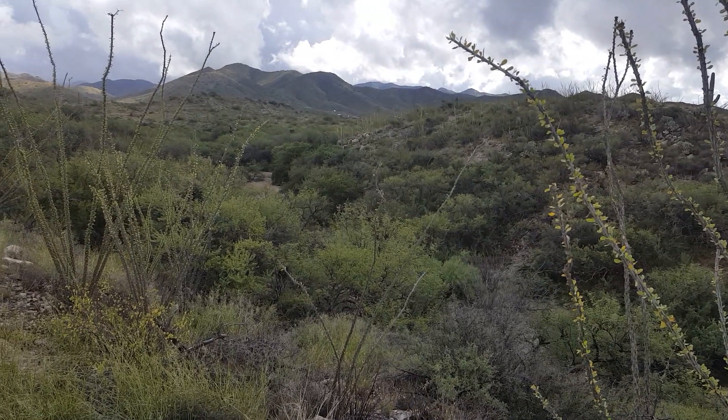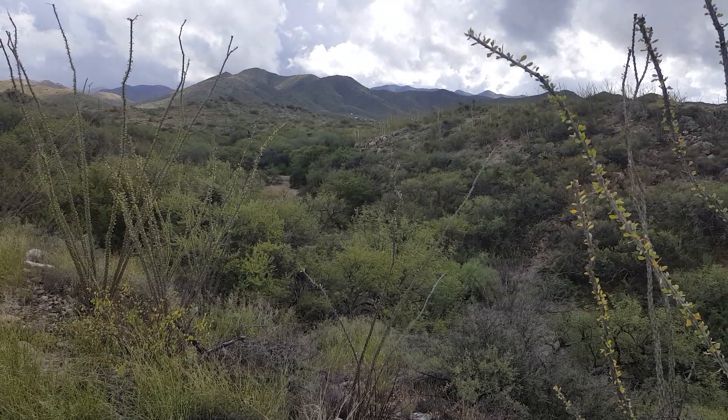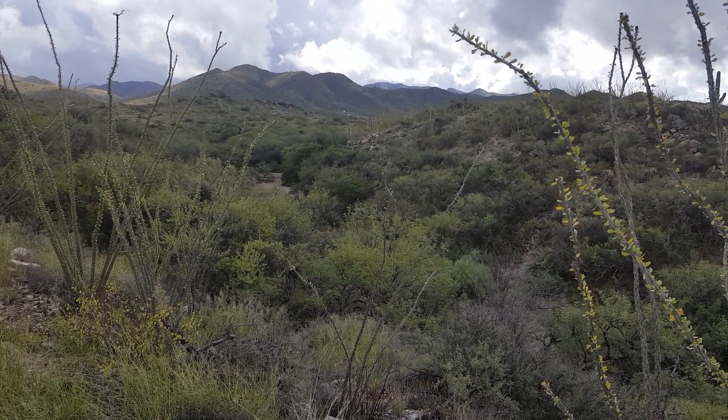Way off in the distance, there's a little white observatory. You can see the dome. We live right below that observatory.